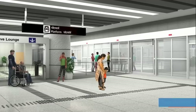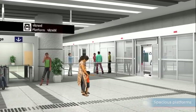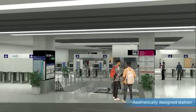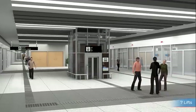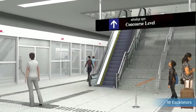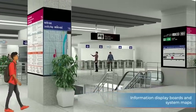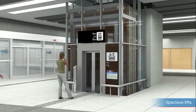The spacious platforms will have platform screen doors to enhance commuter safety. This aesthetically designed station has been provided with modern passenger amenities like 7 lifts, 18 escalators, information display boards and system maps. The spacious lifts can carry stretchers to handle medical emergencies.